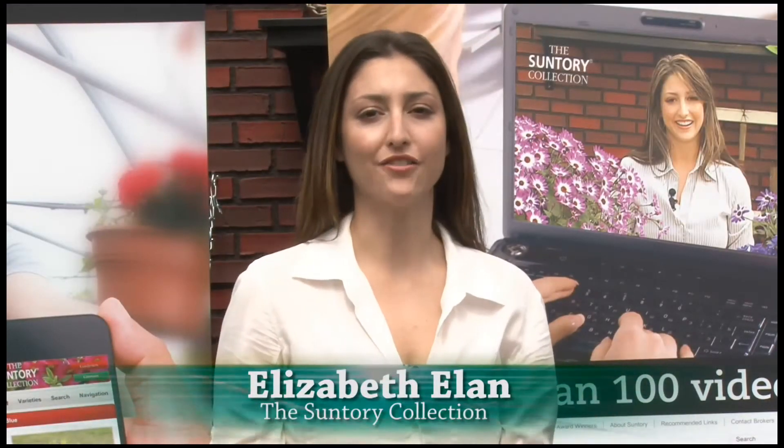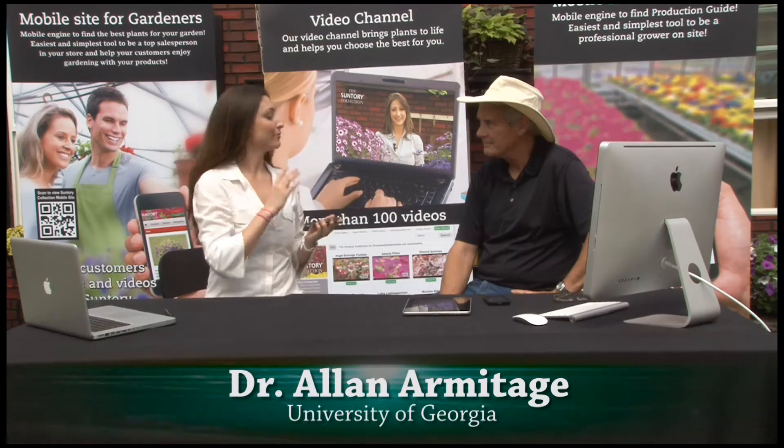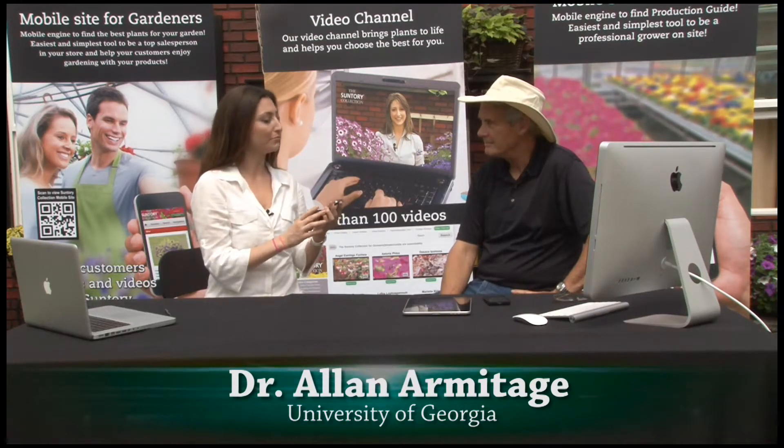Suntory is really paving the way for technology in the industry, and one big component of that is Suntory Mobile. Dr. Alan Armitage from the University of Georgia is here to tell us a little bit about how Suntory Mobile can really benefit the grower.